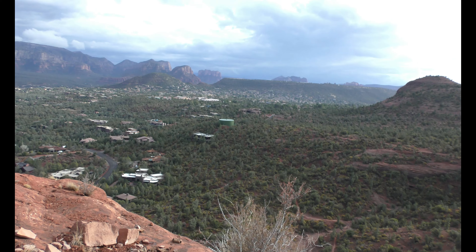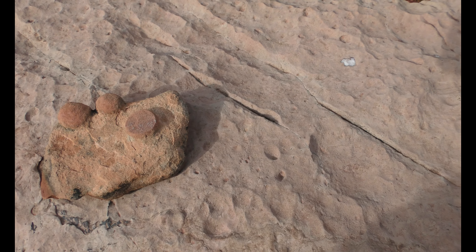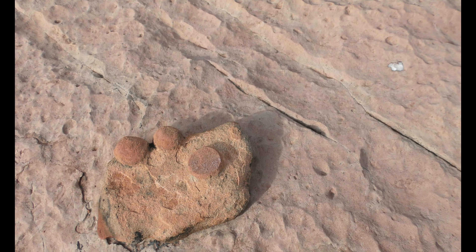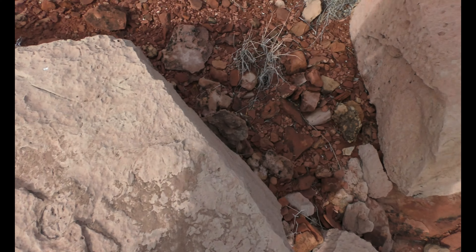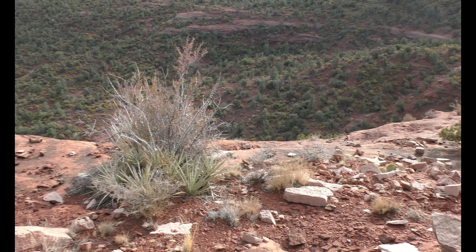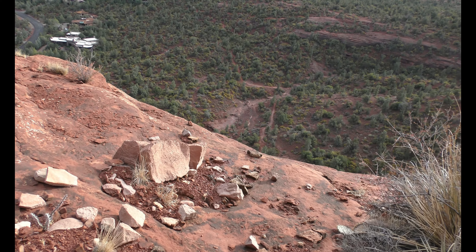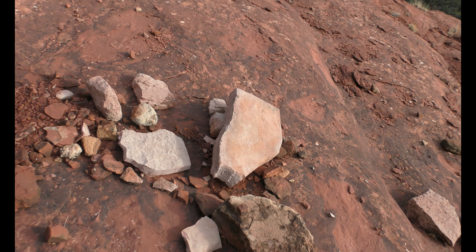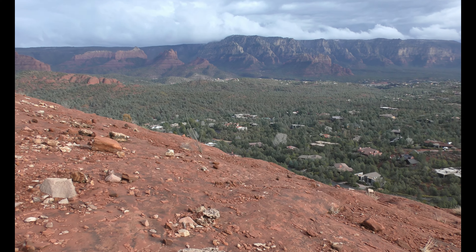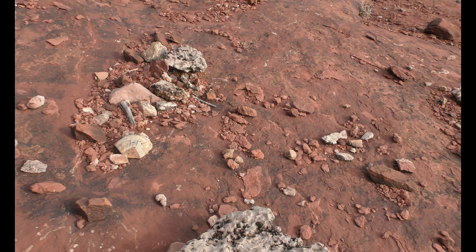I'm going to go this way before we continue up. Are these like coins? What's up with this rock here? It's kind of different — there are like coins on top, but it's actually part of the rock. This rock looks like coral. There's another one right there.